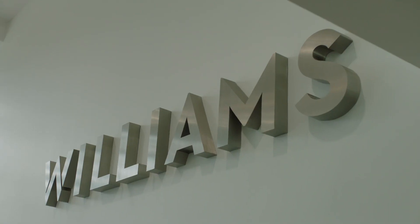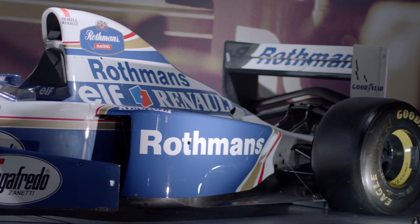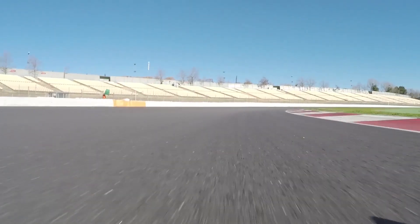I'm Graham Hacklund, I'm the Chief Information Officer at Williams. Williams Grand Prix Engineering is most famous for the Formula One team, one of the most successful teams in Formula One history. Our mission is to win that 17th World Championship.